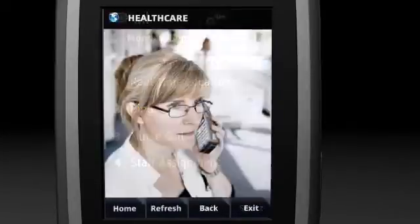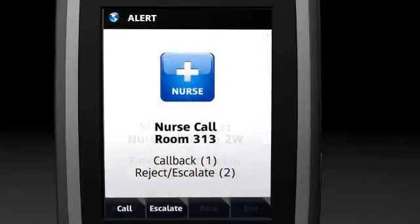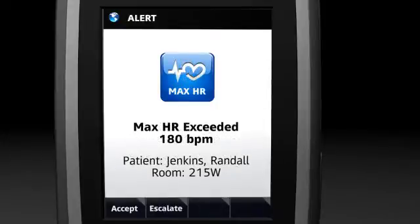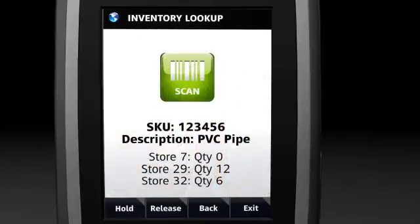For example, healthcare workers now have a single device for real-time communication and critical patient care applications, enhancing speed and accuracy at the point of care. Retailers use the Spectralink 8450 for instant access to inventory lookups or price checks, improving customer satisfaction, sales, and productivity.